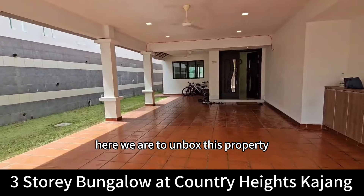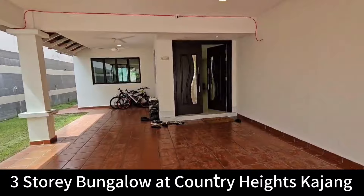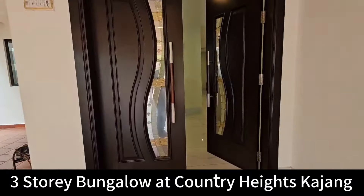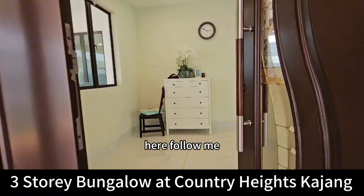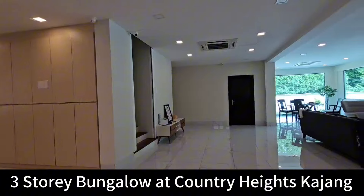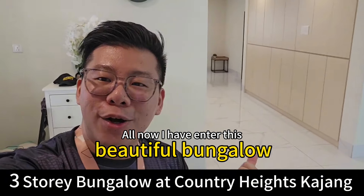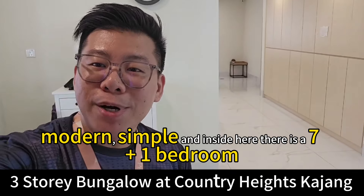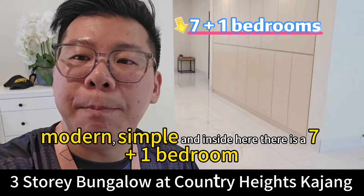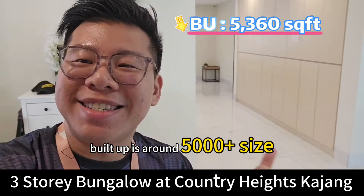Here we are to unbox this property. I have now entered this beautiful, modern, simple bungalow. Inside there is a seven-plus-one bedroom layout. The built-up is around five thousand plus square feet.